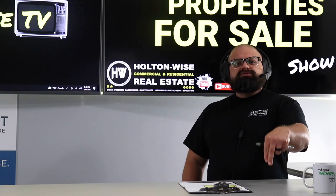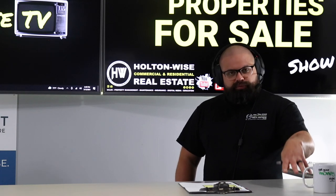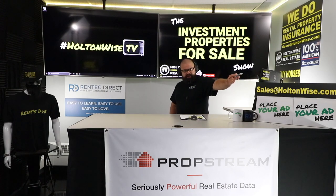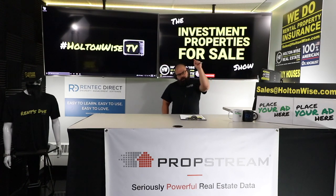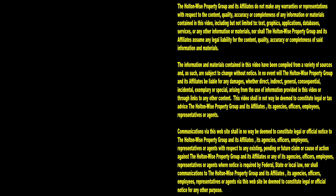This show is for people who've already gone through that process and for seasoned investors who know what they want — they just want the opportunity to bid on properties with the most transparent info available. That's why this moves quick. Send your offers to sales@holtonwise.com, include pre-approval or proof of funds, and do not waste your time or mine with lowball bids. Thanks for watching — subscribe to HoltonWise TV for more financial information, education, and entertainment.